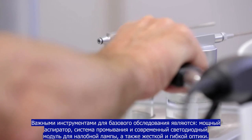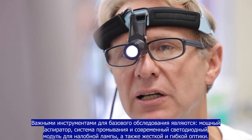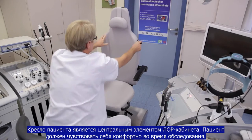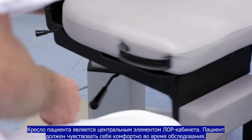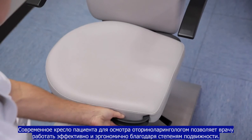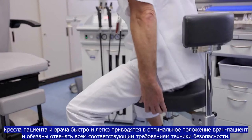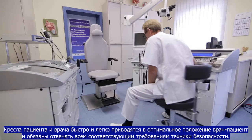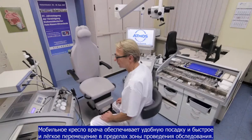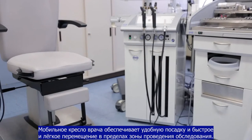Important tools for the baseline examination are a powerful suction flushing unit and a modern LED light module for the examiner's headlamp, as well as rigid and flexible optics. The patient chair is the central element in an ENT treatment room where the patient should feel safe and secure. A modern examination chair allows the otorhinolaryngologist to work efficiently and ergonomically thanks to its freedom of movement. The combination of patient and doctor chairs allows rapid adjustment to an optimal patient-doctor positioning and must comply with all relevant safety requirements. The mobile doctor chair allows the examiner a back-friendly posture as well as quick and easy movement within the examination and documentation area.